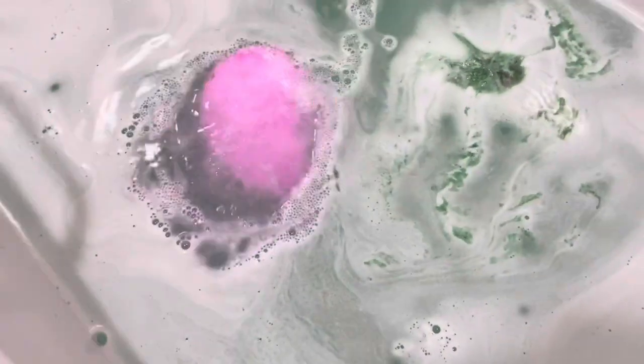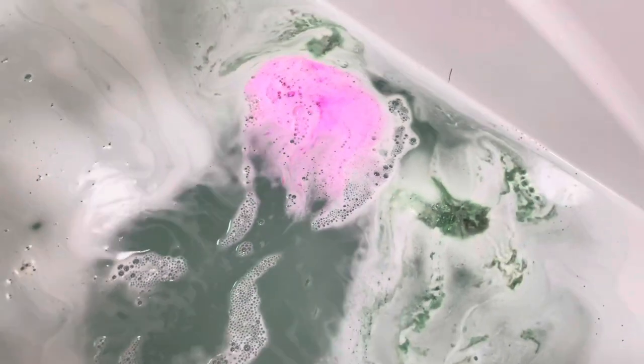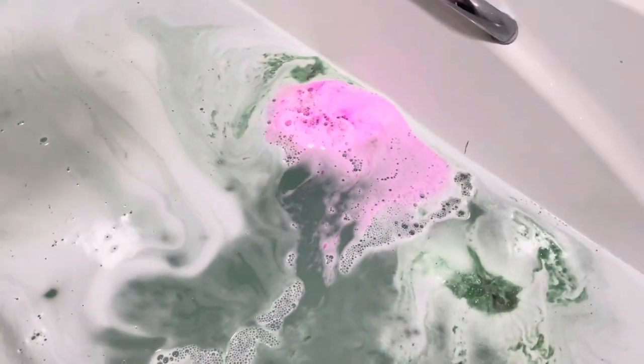What colour do you think it will be? Go on our Facebook page. You're going to make my broth pink!